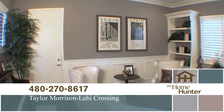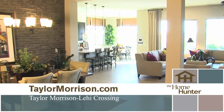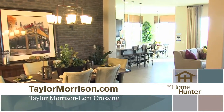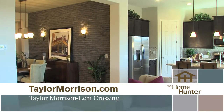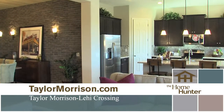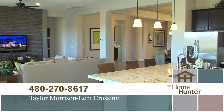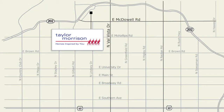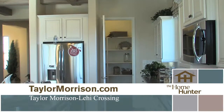Taylor Morrison at Lehigh Crossings includes several features standard that you'd normally have to upgrade for, including granite countertops and stainless appliances. There are also many modular changes available to give the final product a custom feel. To get there from the Loop 202, exit south on Val Vista Drive, make an immediate right on Thomas, follow the road until you see Taylor Morrison's signage, then look left for the model complex. Visit the website for more information.